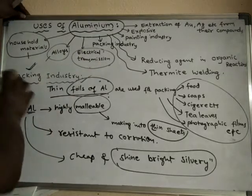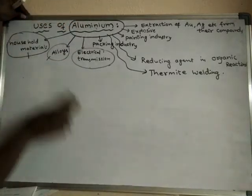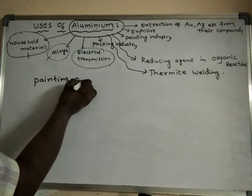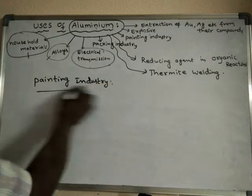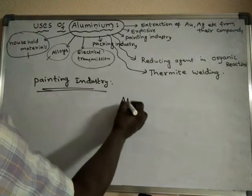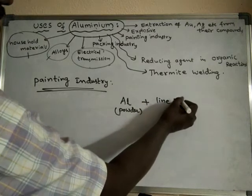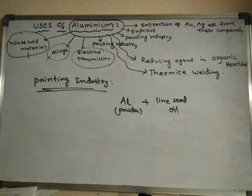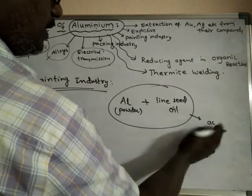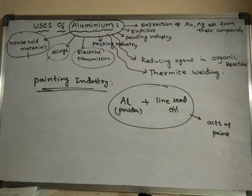Now let us learn about another use of Aluminium. Aluminium is used in the painting industry also. Aluminium powder, when it is mixed with linseed oil, this mixture acts as paint.